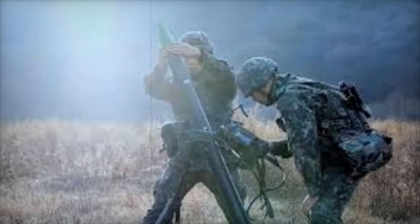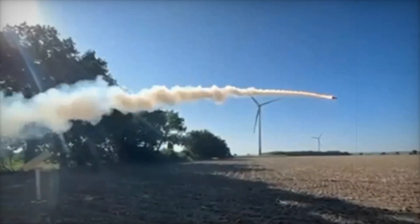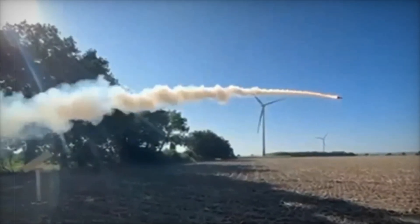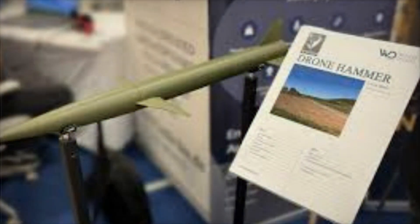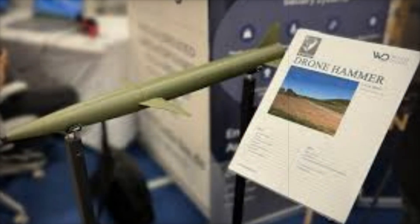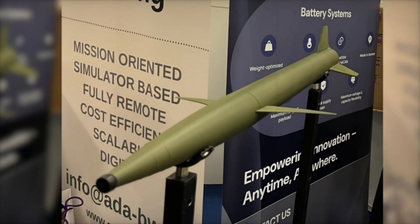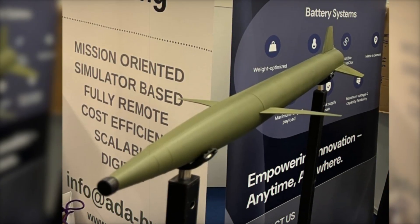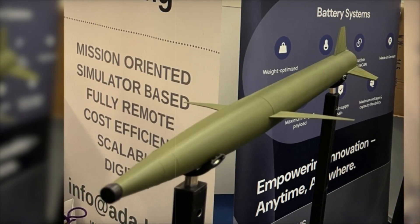One of the core objectives of Dronehammer's design is to maintain a low unit cost. According to Bonnet, each missile is expected to cost several thousand euros, a remarkably low price point for a guided anti-drone system. Achieving this affordability is made possible through the use of unconventional materials and cost-effective manufacturing techniques, which ensure that the missile can be produced at scale without compromising performance. This cost-efficiency is particularly important given the growing prevalence of inexpensive, commercially available drones that could be used in surveillance or hostile activities.